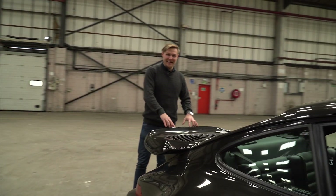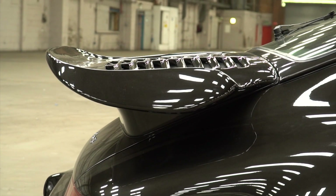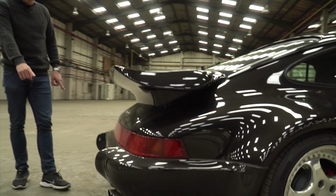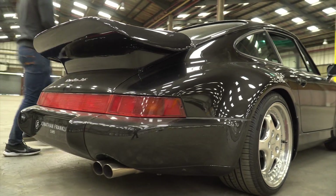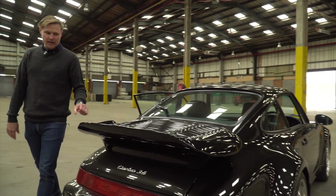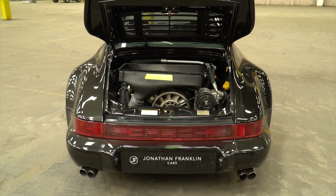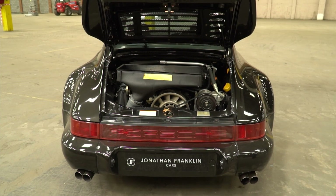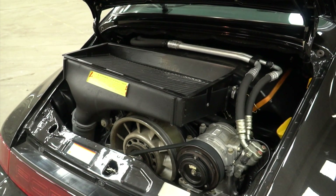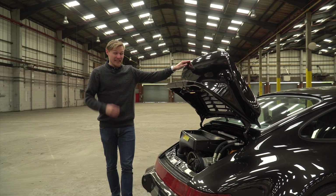At the rear of the car, it's the iconic tea-tray rear wing, which differs slightly in profile to the 930 beforehand — namely because in 964 form it doesn't have the rubber lip going around the edge to protect pedestrians. It's a special engine in this, given away by the fact that we've not got one exhaust exit but actually one on either side. That is because not only is this flat nose factory option X84, it's also X88, which for the 964 generation signified the power kit. The power kit boosted horsepower from 360 horsepower up to 385 horsepower — an extra 25 horsepower.